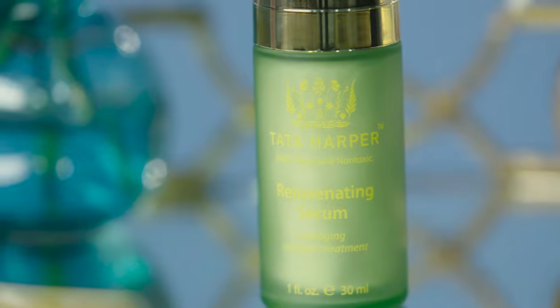This serum is truly on the cutting edge of skincare technology. Vogue magazine even called the rejuvenating serum life-changing. I hope you all give it a try to find out why.